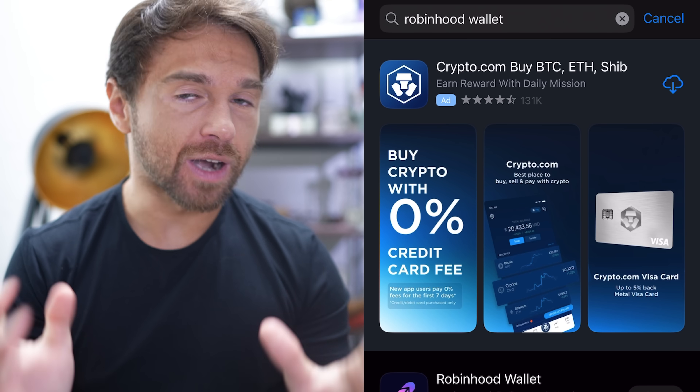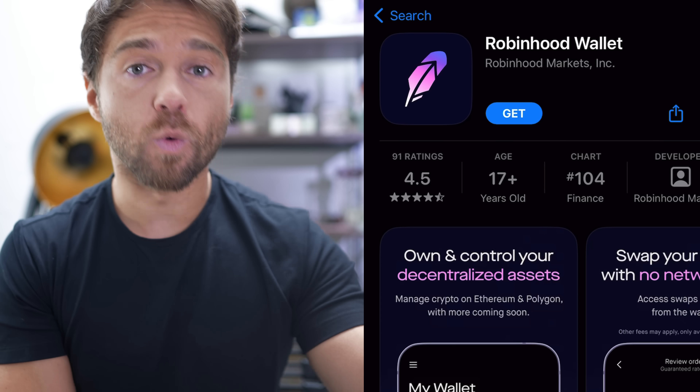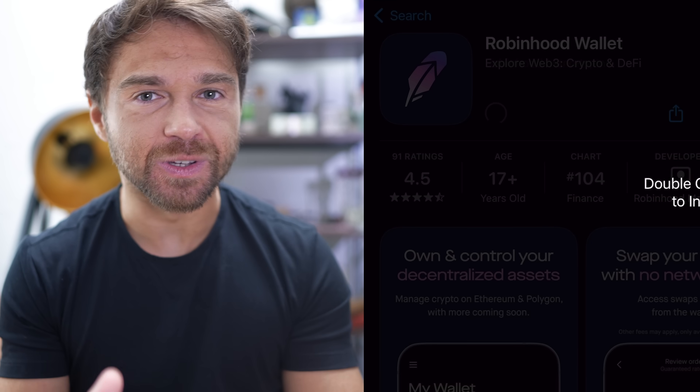I'm going to reserve my opinion towards the end of the video, but in the meantime I want to give you a basic overview of what this app is, who it's for, and how to use it step by step. This is a completely separate app from the main Robinhood app called Wallet. If you're an iOS user you can download it right now, but Android support will come later.